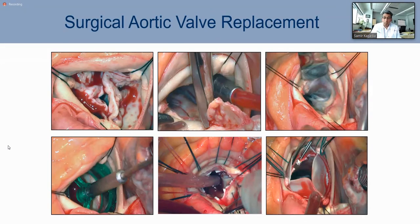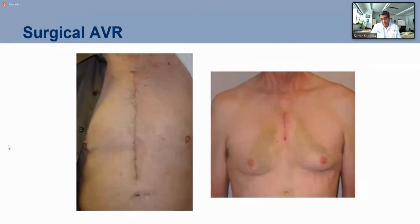You align it to the coronaries and put it in a nice proper position. This was an operation I agree with him is incredible, a very simple operation. Many AVR patients do wonderfully well.